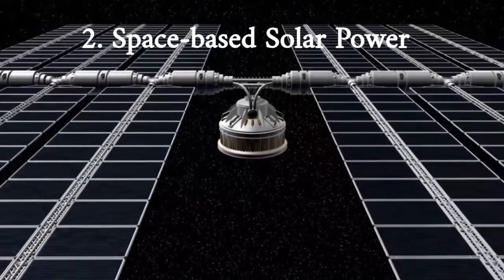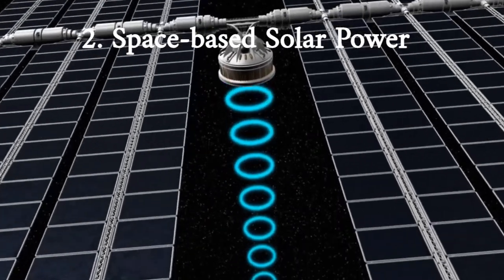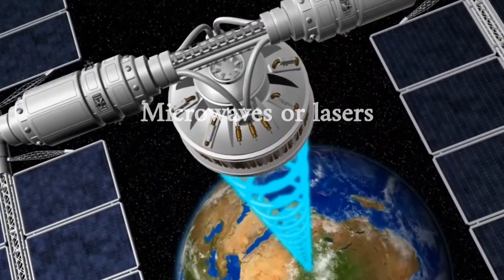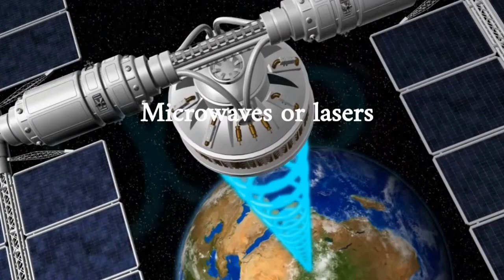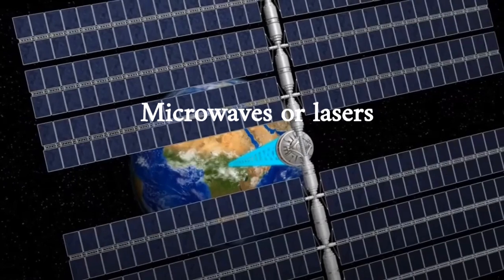This technology involves capturing solar energy in space using satellites and transmitting it back to Earth using microwaves or lasers. While this technology is still in the development stage, it has the potential to provide a significant amount of renewable energy.